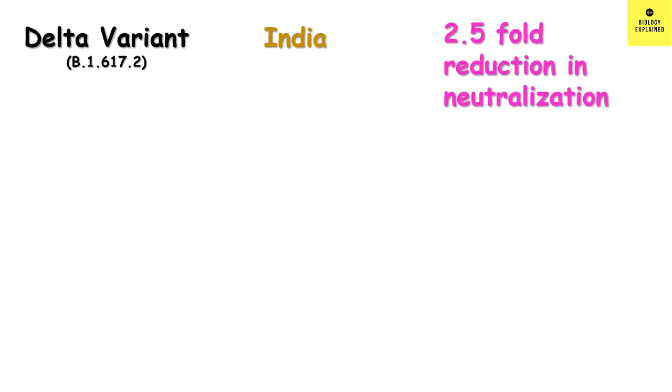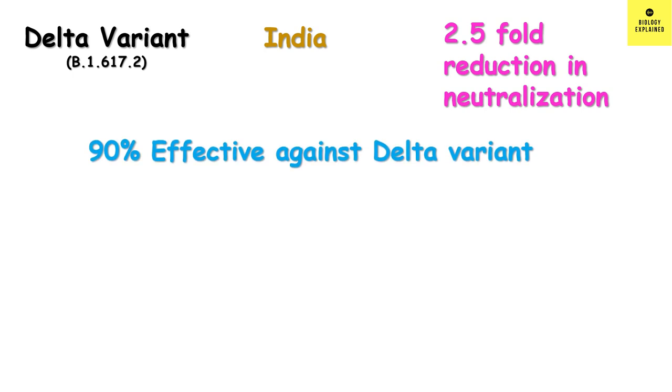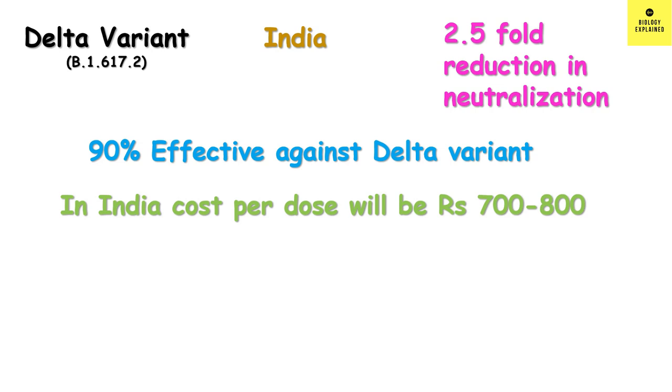In the case of the delta variant, which was first found in India, there was a 2.5-fold reduction in neutralization. It was found that the vaccine is 90% effective against the delta variant. Overall, it seems that Sputnik V is effective against different variants of concern, however to a lesser extent.